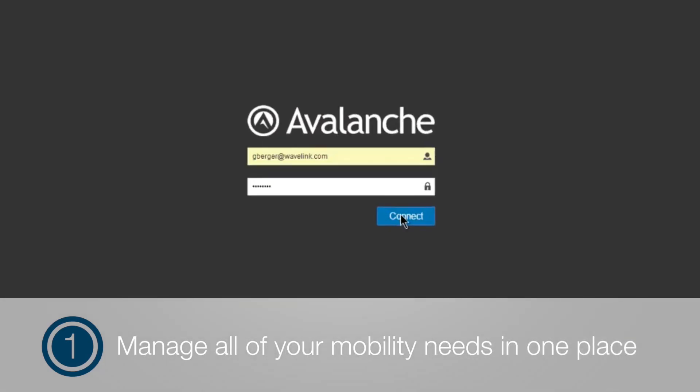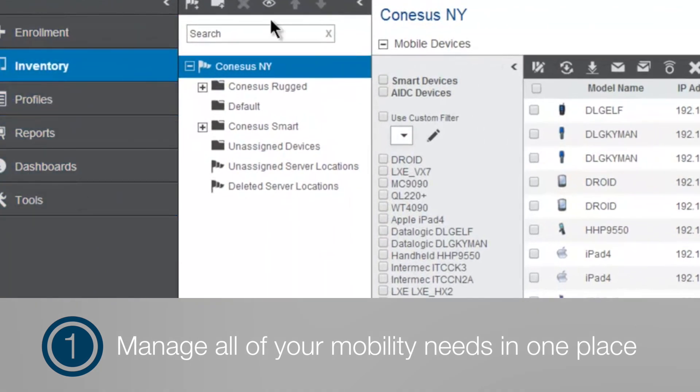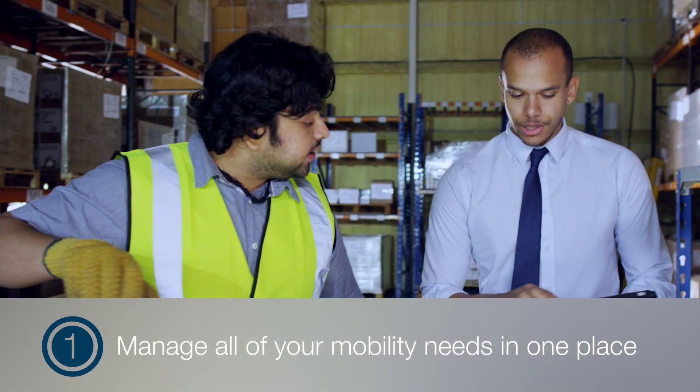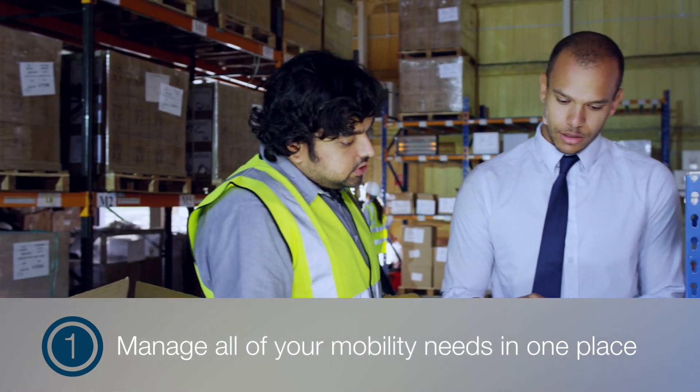One: manage all of your mobility needs in one place. From BYOD-carrying knowledge workers to the scanning devices of warehouse workers, and everything in between — apps, content access, printers, and more.